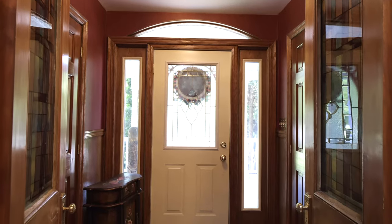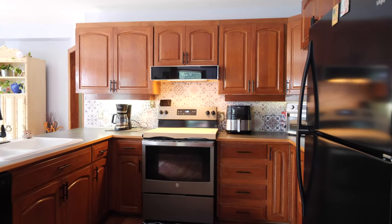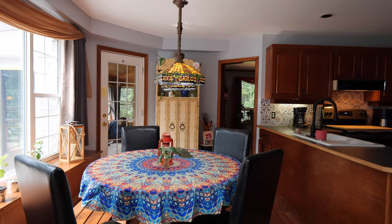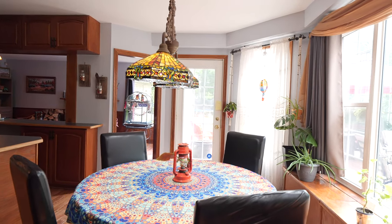A grand foyer with spiral staircase is a stunning feature as you enter the home. The large kitchen is the heart of the home with lots of counter space to make great family dinners and some quick easy meals, with the quaint breakfast nook looking out to the backyard.